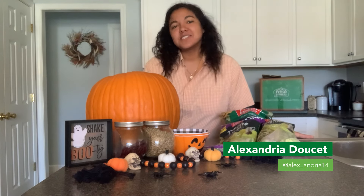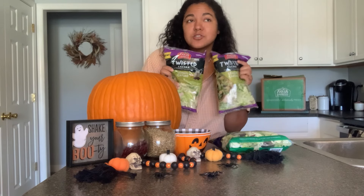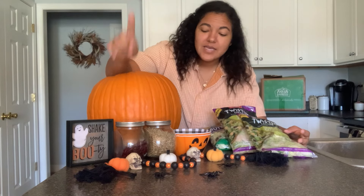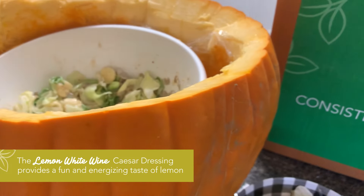Hey everyone, my name is Alexandria. I am a motherhood and lifestyle influencer over on Instagram. I'm going to be using the twisted lemon caesar salad, and I'm going to just be using some dried cranberries and some cigar seeds. And then these cute little rolls with our salad. It is so good because it's sweet, but it also has that little tangy citrus taste.